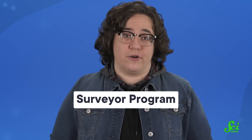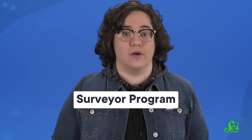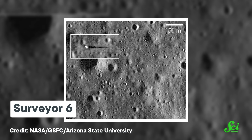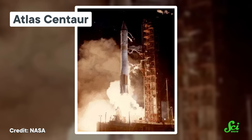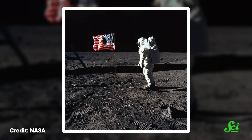This was the job of the Surveyor program, and if it sounds a little familiar, we covered the first Surveyor probe over on SciShow Space. But it wasn't Surveyor 1 that got to hop on the moon — it was the second-to-last probe in the series, Surveyor 6. After getting pushed into space by an Atlas Centaur rocket and a few days of coasting, Surveyor 6 landed on the lunar surface on November 10, 1967 — a little over a year before any humans went around the moon and back, let alone landed on it.